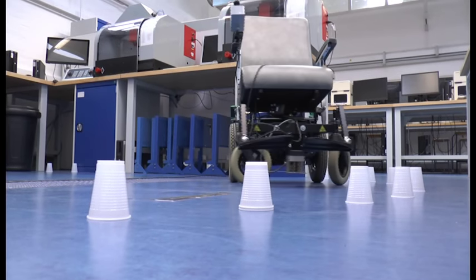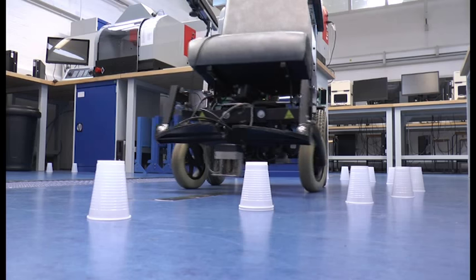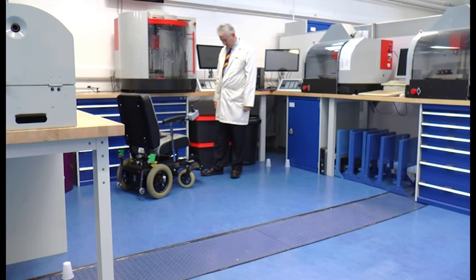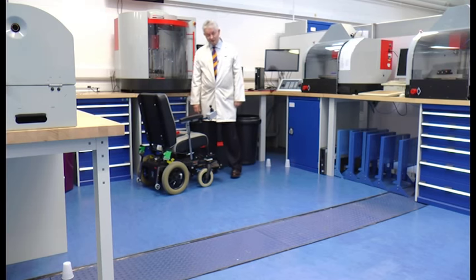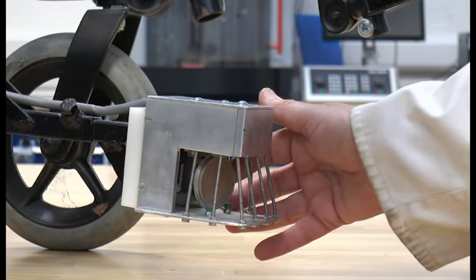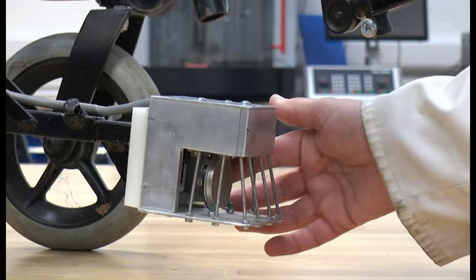This intelligent wheelchair uses front and rear sensors to detect when an obstacle is in its path — a wall perhaps, or a person. You can see just here a little silver box, and in here this is a rotating ultrasonic sensor. It's the main sensor we use to detect everything that's out there ahead of the wheelchair.